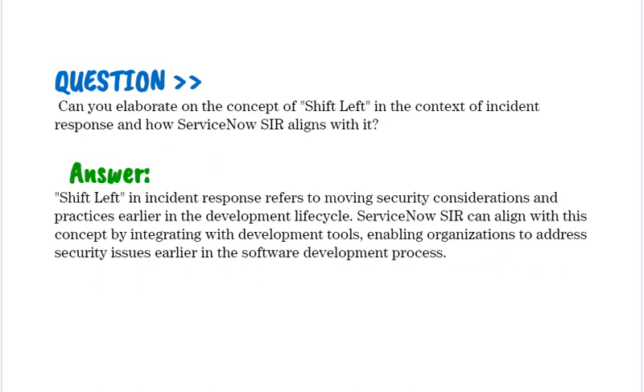Can you elaborate on the concept of Shift-Left in the context of incident response and how ServiceNow SIR aligns with it? Shift-Left in incident response refers to moving security considerations and practices earlier in the development lifecycle. ServiceNow SIR can align with this concept by integrating with development tools, enabling organizations to address security issues earlier in the software development process.